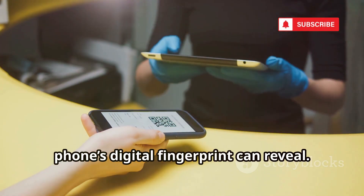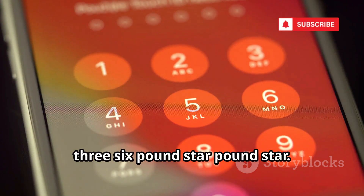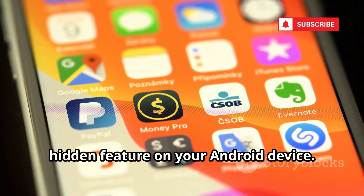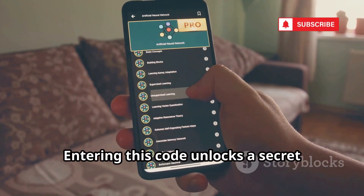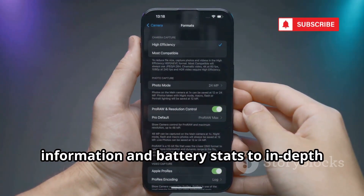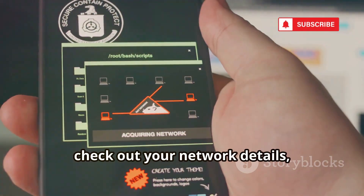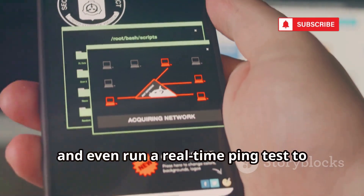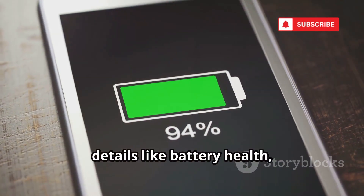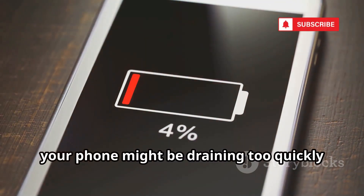Now let's go deeper. Next up: *#*#4636#*#*. This isn't just a random sequence — it's your gateway to a powerful hidden feature on your Android device. Entering this code unlocks a secret testing menu packed with a treasure trove of technical data, everything from detailed phone information and battery stats to in-depth app usage analytics. Instantly, you can view your IMEI number, check out your network details, monitor signal strength, and even run a real-time ping test to diagnose connectivity issues. The battery info section reveals crucial details like battery health, temperature, and voltage — perfect for diagnosing why your phone might be draining too quickly or overheating.